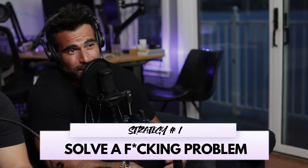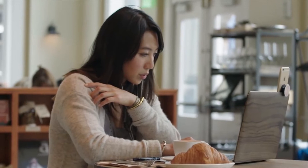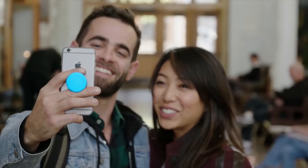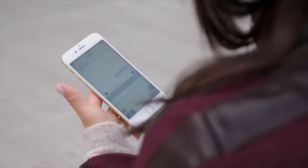Strategy one: solve a problem. Pop Sockets basically solves three main problems — people who love taking selfies, phone grip for those of us with butterfingers, using it as a stand for streaming Netflix on a plane, and wrapping headphones. Especially as phones get bigger, even for people with smaller hands, it's hard to reach across the screen. He thought about a solution for himself, it worked, and then he brought the idea to the public.